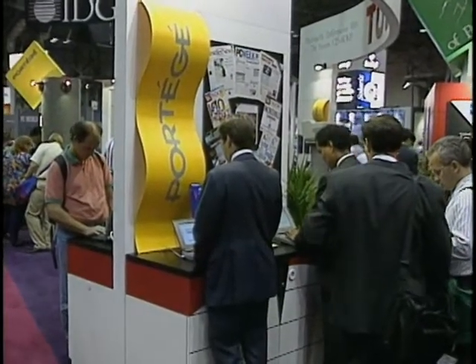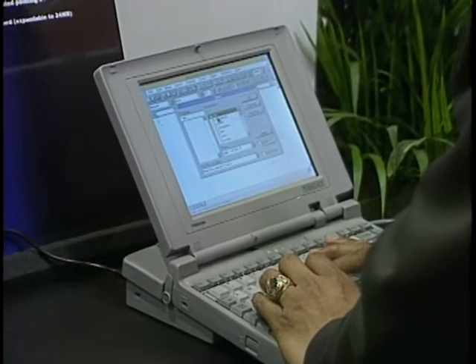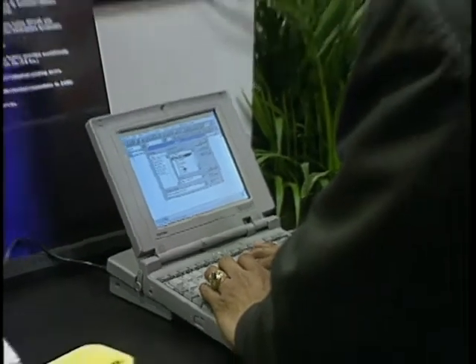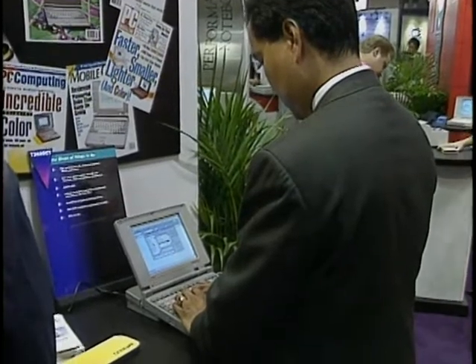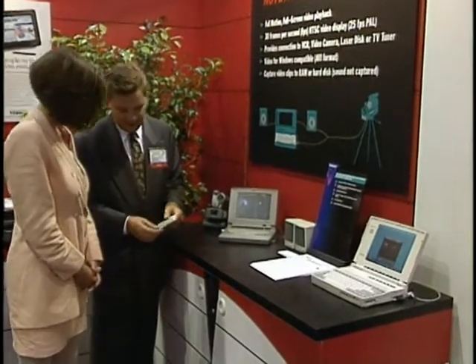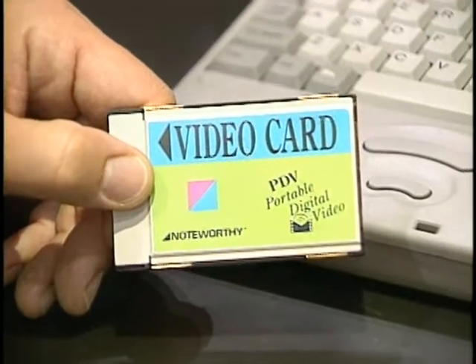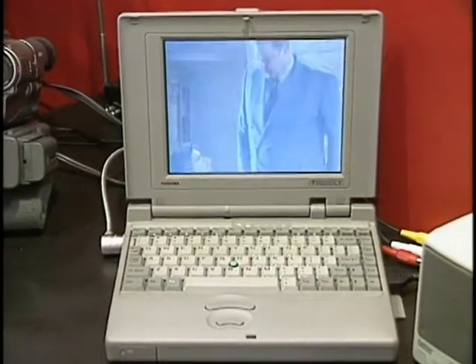Toshiba also introduced a new Portage model with a 50 MHz CPU. The T3600CT weighs just four and a quarter pounds and uses a lithium-ion battery, providing up to six hours of power. In addition, Toshiba demonstrated a digital video PCMCIA card — with the Toshiba video card, you can play and record real-time full-motion video on your notebook computer.